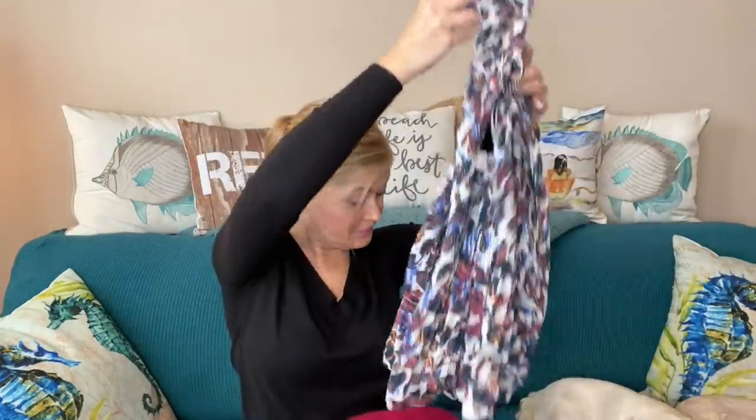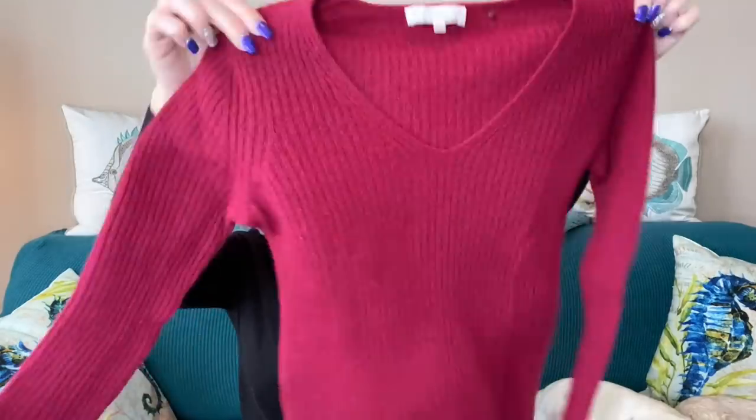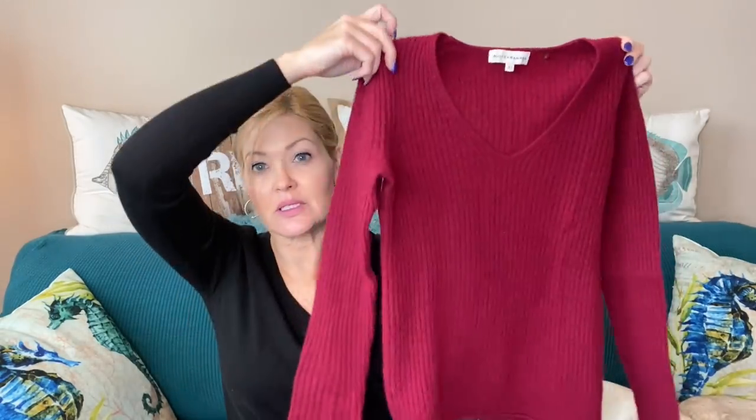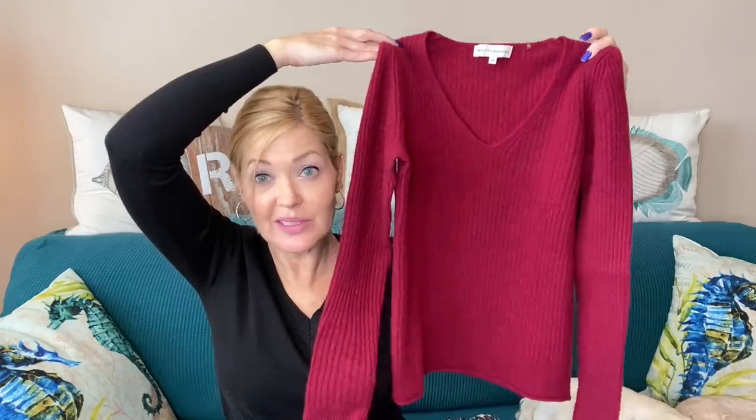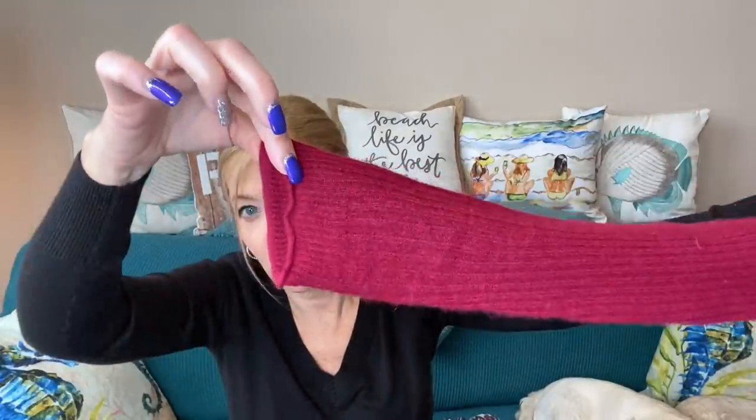Next up I have a cashmere sweater from White Warren — 100% cashmere. This feels amazing. We're finishing up the winter months; it's only 25 degrees today, so this is perfect. Amazingly soft.